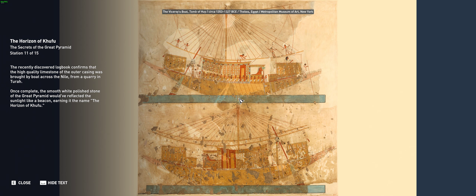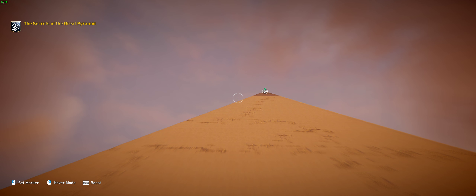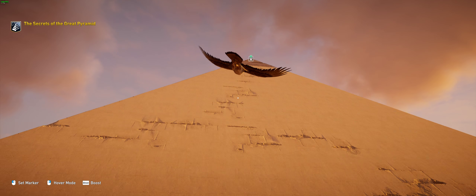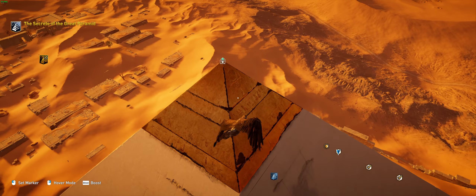The recently discovered logbook confirms that the high-quality limestone of the outer casing was brought by boat across the Nile from a quarry in Tura. Once complete, the smooth white polished stone of the Great Pyramid would have reflected the sunlight like a beacon, earning it the name 'the Horizon of Khufu.'